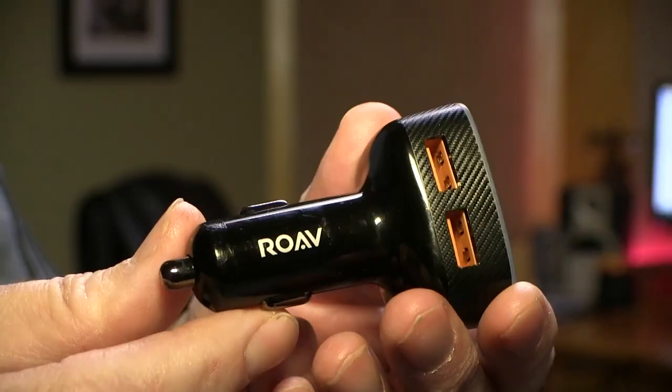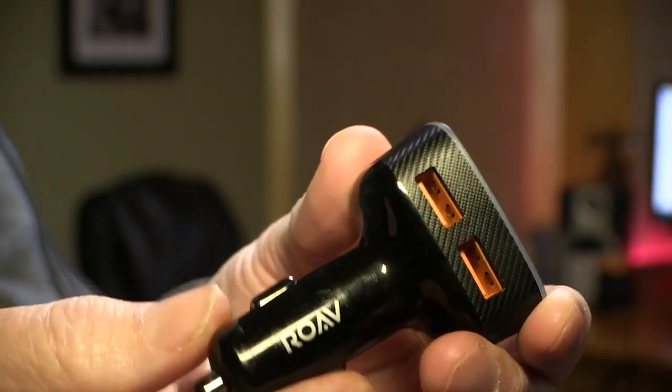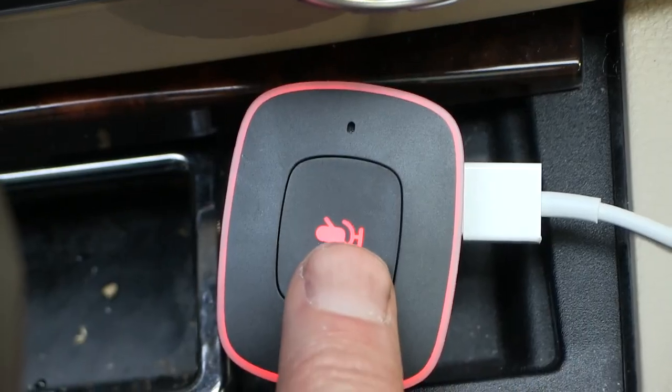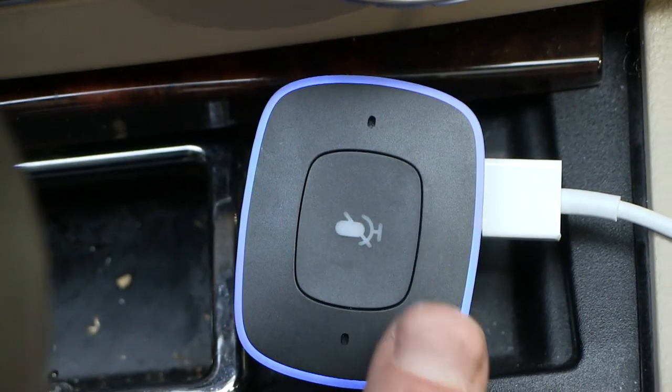Charging a phone in the car requires an adapter, and if they're an Amazon Prime member, the ROAV car charger puts Alexa in the vehicle. She'll answer questions, play music from Amazon Prime, and read audiobooks.